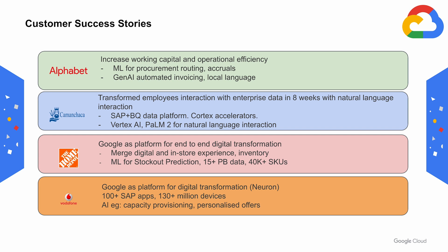Kamachaka has transformed employee interaction with enterprise data through natural language interaction in just eight weeks using SAP BQ data platform, Cortex accelerators, and Vertex AI.